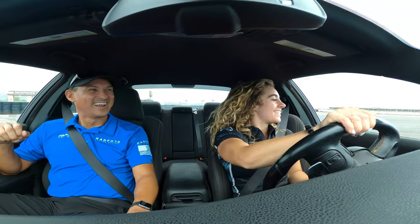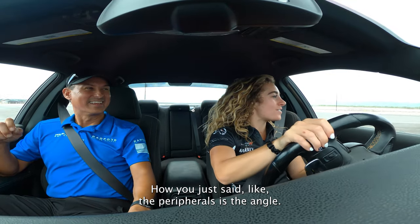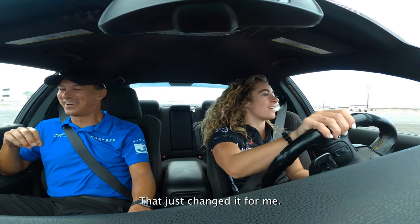The peripherals is the angle — that just changed it for me. It made way more sense. I think I'm doing pretty well at this. I love the oversteer and understeer drills. That helps me a lot, and I'm really looking forward to seeing how it helps me on the track.